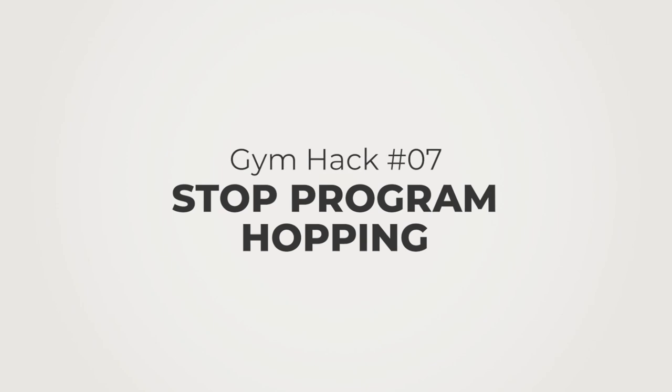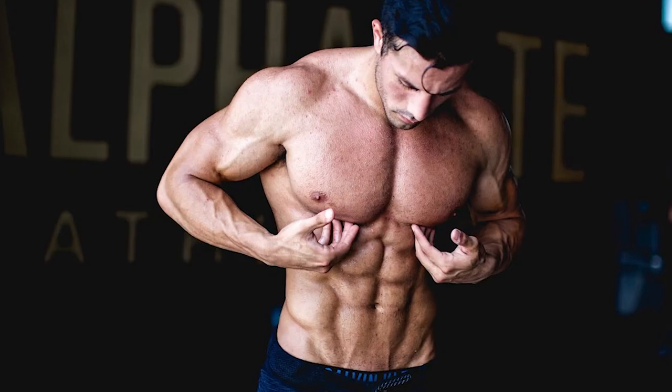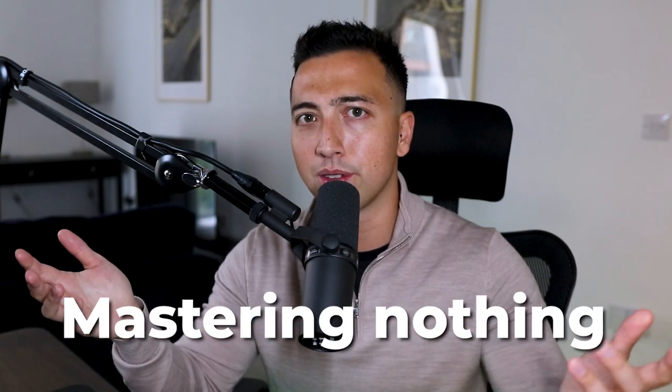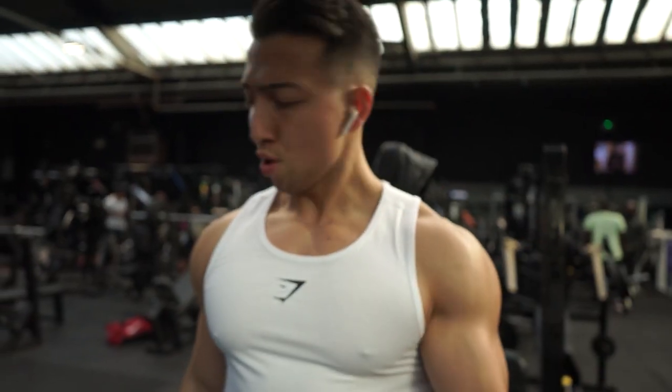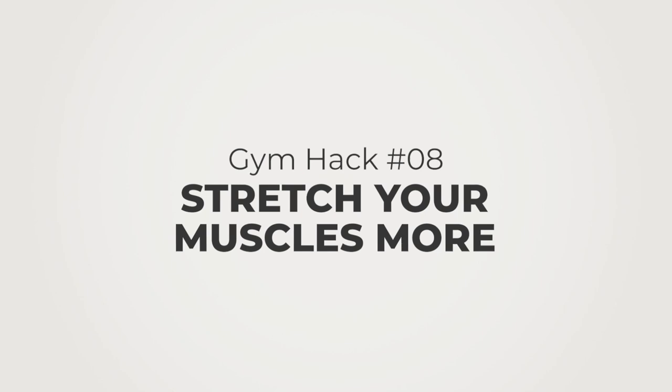Tip number seven is to stop program hopping. I would try loads of different people's workouts — I'd see Steve Cook doing something and follow his workout one week, then Christian Guzman's, then Chris Jones's. The problem was because I kept changing, I wasn't getting better at any exercises — I was mastering nothing but trying to do everything, which is just not effective. I'd recommend sticking to one program for six months, something sustainable for you, whether it's four or six days a week. Stick to that, get stronger, master the motor patterns, and your progress is going to compound.